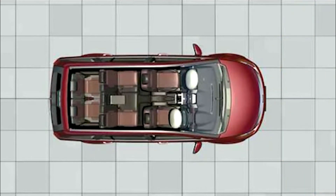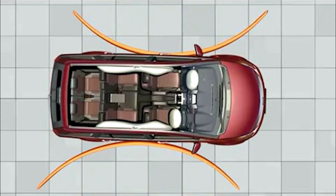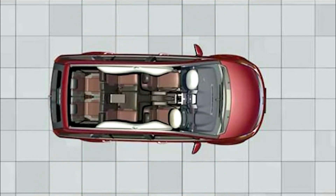The side airbags and curtain airbags assure complete protection on all seats in case of a sideways collision or rollover. By forming a safety cushion for all passengers, these airbags reduce the likelihood of injuries in a collision.